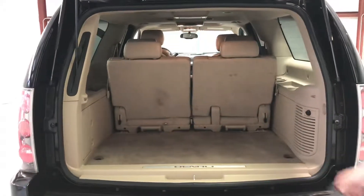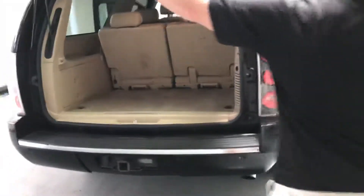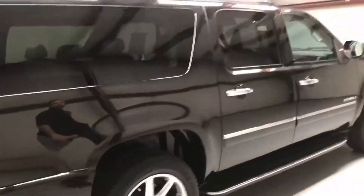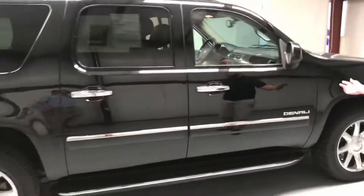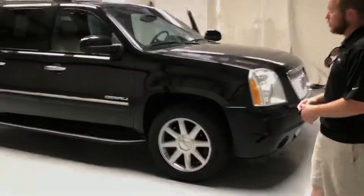Look at the room — the third row is up and you've still got a ton of room back there for all that storage. Walking around on this side, you can continue to see the beautiful lines that GMC's always had. They're the king of this type of vehicle. You're just not going to find a bigger one, a more useful one.